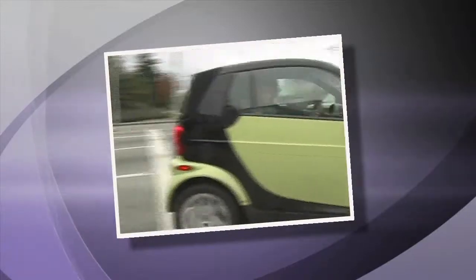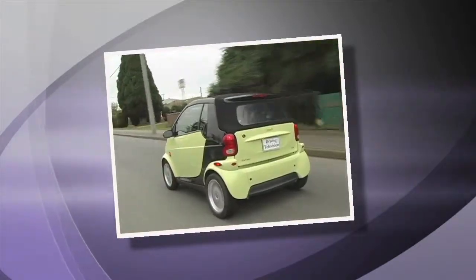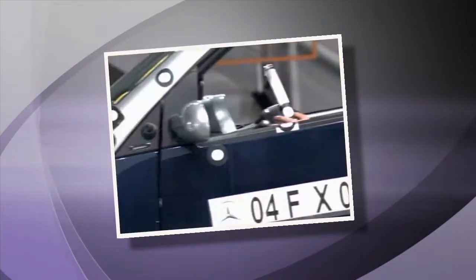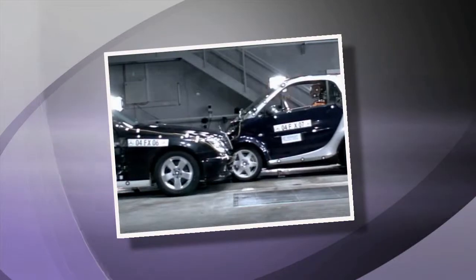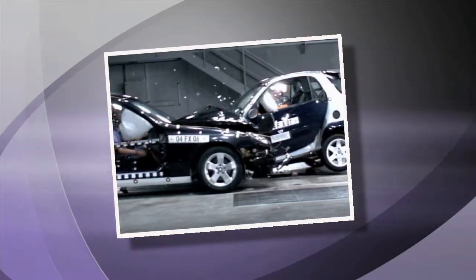One common misconception about the Smart Car is that it's so small it can't be safe — but it is. The whole car is essentially a safety capsule called the Tritium Safety Cell. The strength in steel and the energy-absorbing design make this car just as safe as much bigger vehicles.